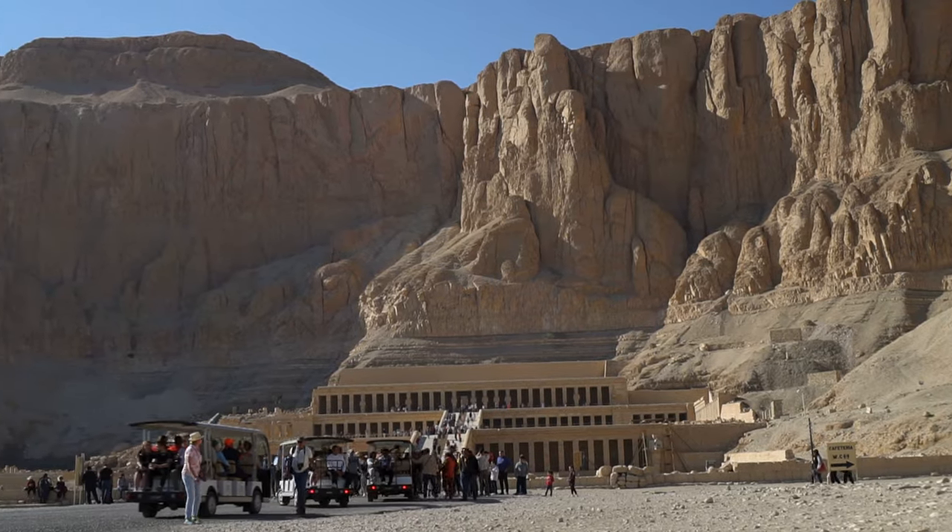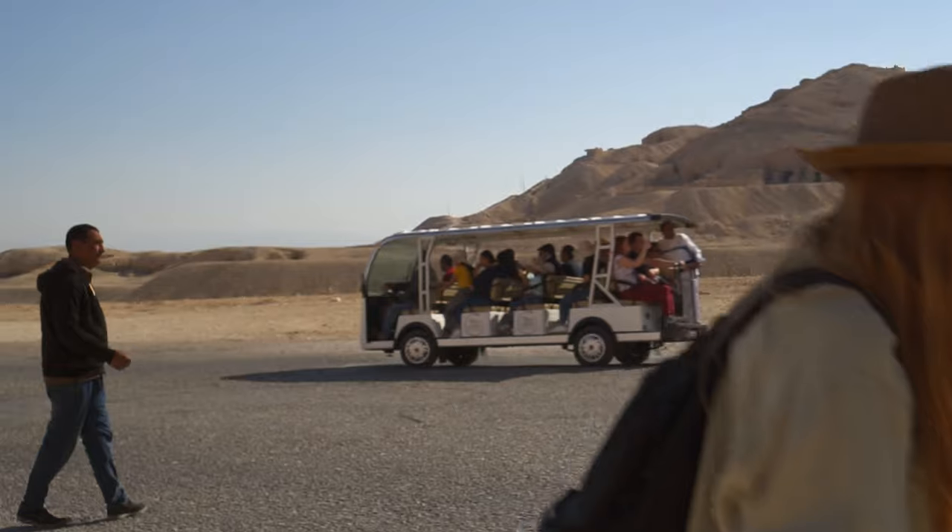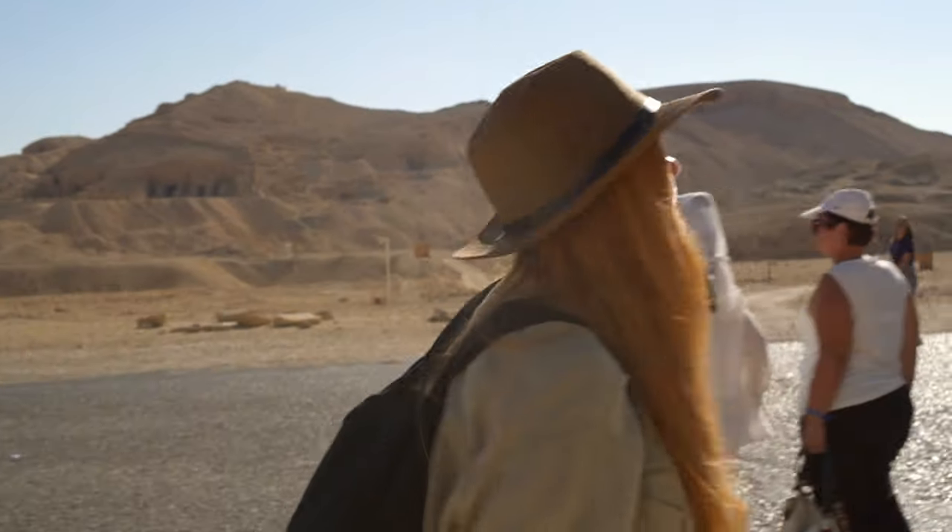Since antiquity, the place has attracted thousands of tourists — and as you can see, nothing has changed.